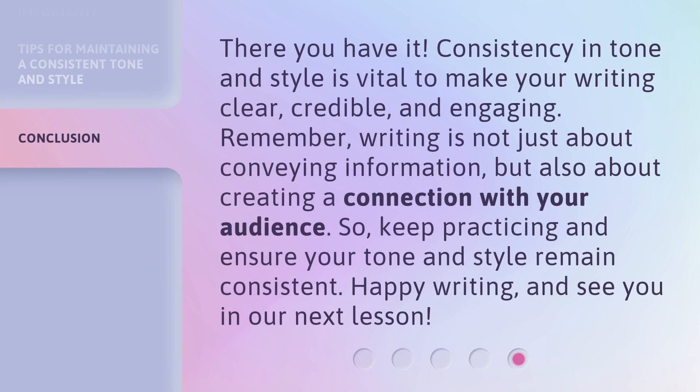Consistency in tone and style is vital to make your writing clear, credible, and engaging. Remember, writing is not just about conveying information, but also about creating a connection with your audience. So, keep practicing and ensure your tone and style remain consistent. Happy writing, and see you in our next lesson.